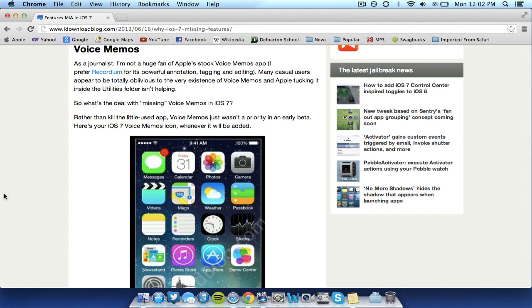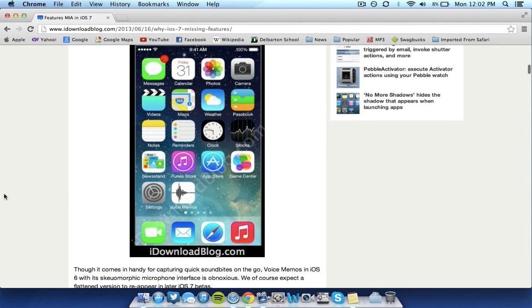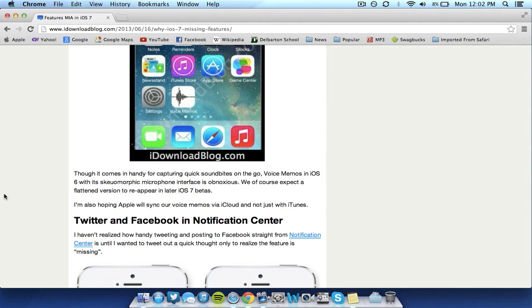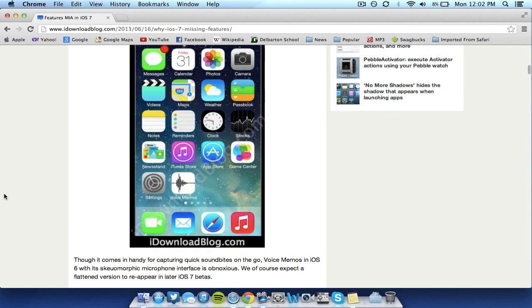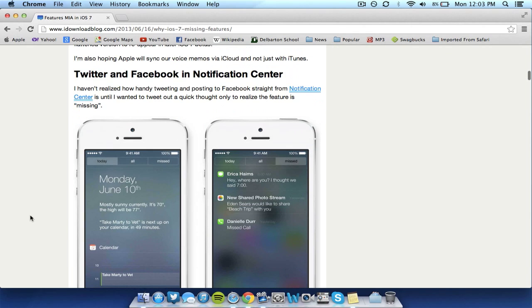Apple actually removed Voice Memos from the iOS 7 operating system, which I mentioned in a couple of my other videos. Hopefully they add that back in the near future. It was nice to save voice memos if you wanted to use that, and I don't know why they would remove it. I expect it to be included in the next few iOS 7 betas.